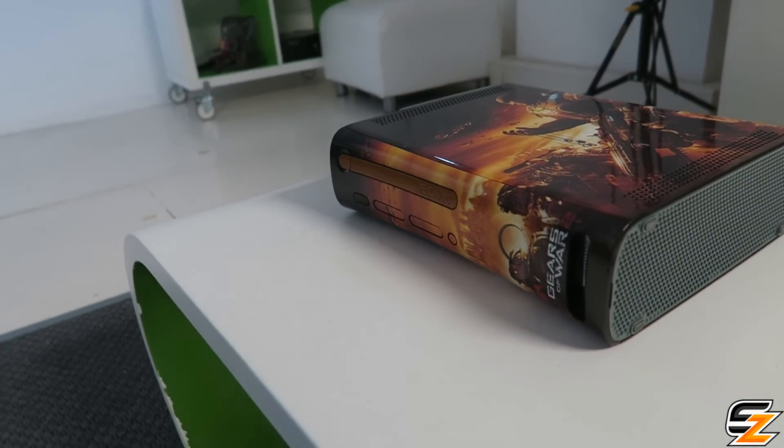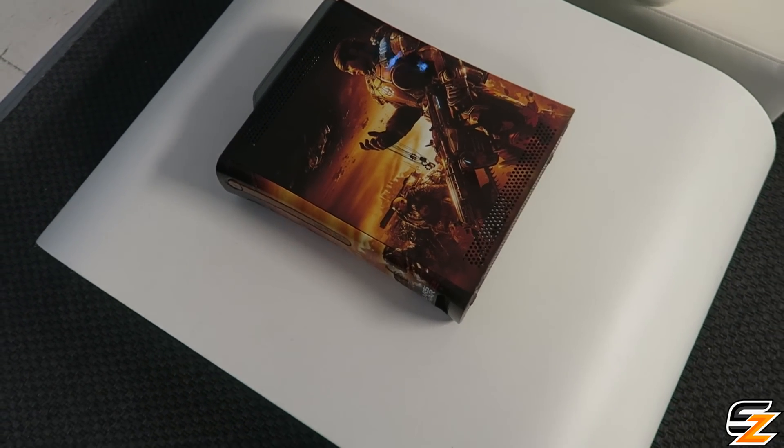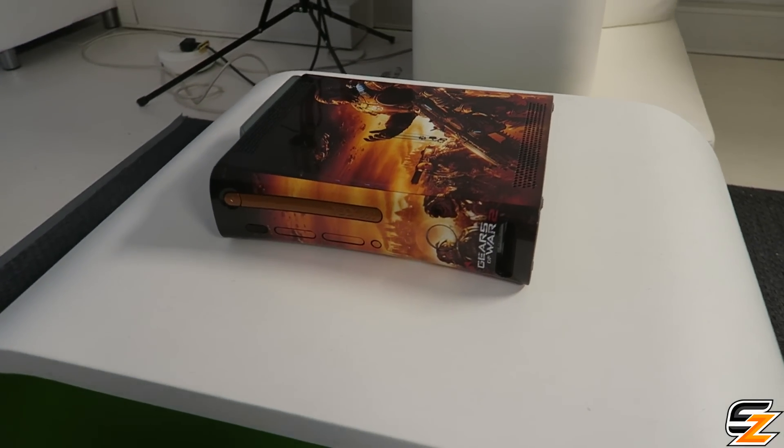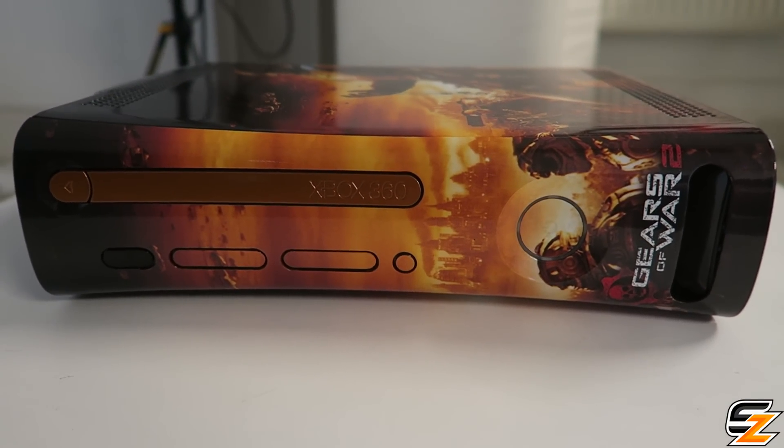Epic Games actually used these to promote Gears of War 2 back in the day — eight years ago in 2008. This one right here is at the Xbox UK headquarters, and it's in mint condition. I don't even know what happened to the other 20.